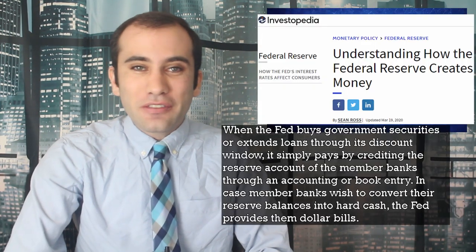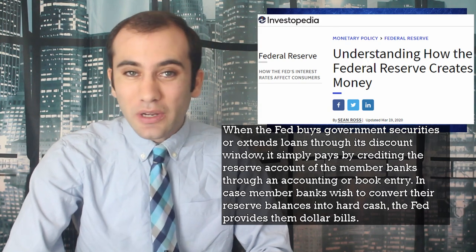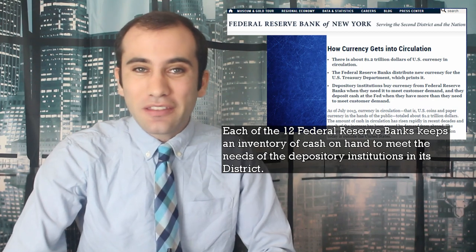How does this work in practice? When the Federal Reserve buys government securities or extends loans through its discount window, it simply pays by crediting the reserve accounts of the member banks through an accounting or book entry. In case member banks wish to convert their reserve balances into hard cash, the Fed provides them dollar bills. An easy way to think about it is to picture the Federal Reserve as a bank for banks. Just as I keep some of my savings in a checking account, banks have reserve accounts at the Federal Reserve where they store their reserves. Each of the 12 Federal Reserve banks keeps an inventory of cash on hand to meet the needs of the depository institutions in its district.